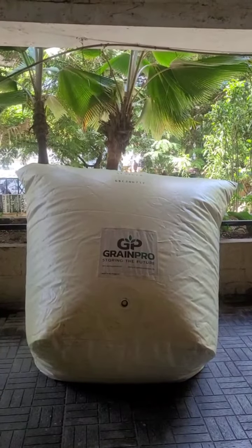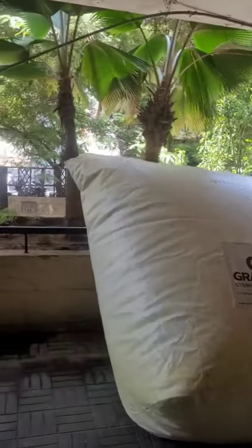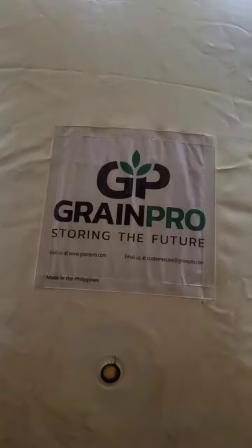If you are storing products like coffee beans, the aroma, flavor, and taste will all be retained for a period of one year. This GrainPro Cocoon 1 metric ton bag is manufactured by GrainPro USA.